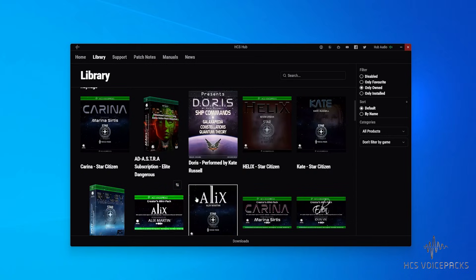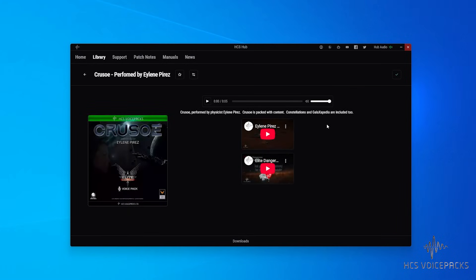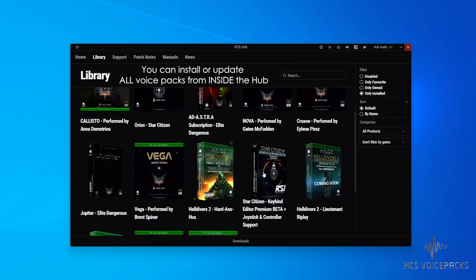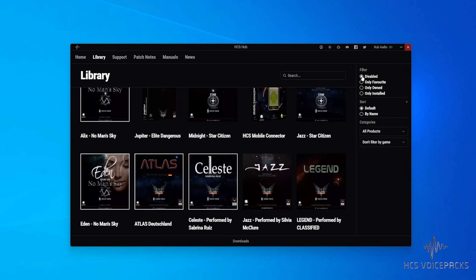These can all be filtered too. So if you just want to see what you have installed, rather than just a set of owned products, you can easily do that here in the Hub. The indicators on the products themselves tell you if it's installed or requires an update. Other filters allow you to view the entire range of voice packs across all titles.